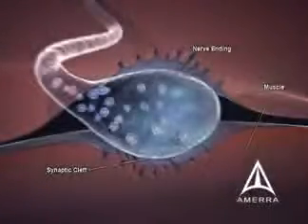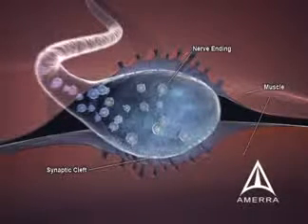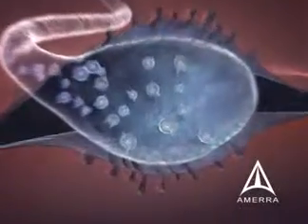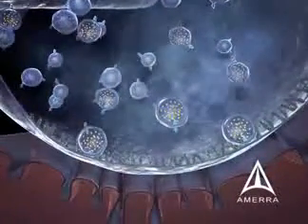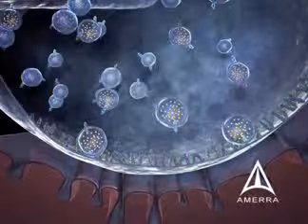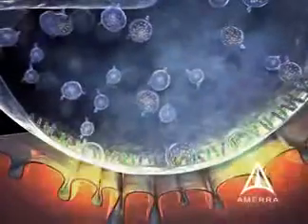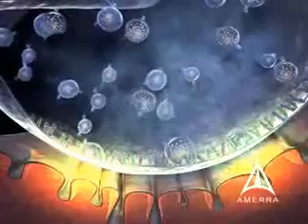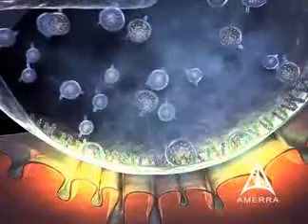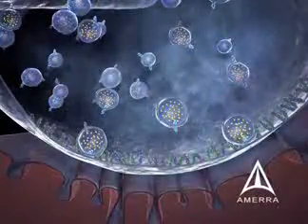In the normal nerve ending at the neuromuscular junction, there exist numerous small preformed vesicles containing the neurotransmitter acetylcholine. As an action potential travels down the nerve and reaches the nerve ending, it causes the acetylcholine-containing vesicles to dock to the terminal of the junction. The membrane of the vesicle fuses and releases acetylcholine into the synaptic cleft, where it binds to the postsynaptic muscle membrane and muscular contraction is initiated.